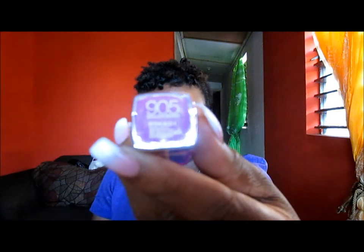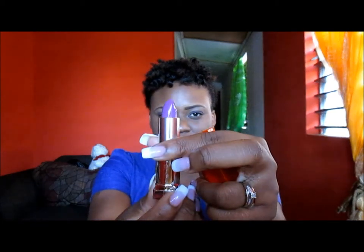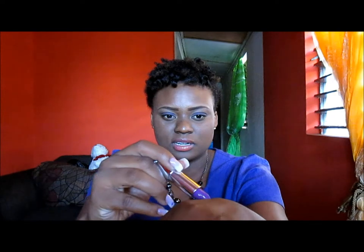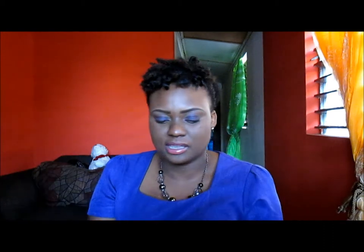The next item that I got is this Maybelline lipstick and it is 905 Brisenberry. I believe it is one of their Color Sensational lipsticks and it is a pinkish-purplish lip color — let me see if I can get you a swatch. I hope you can see that.